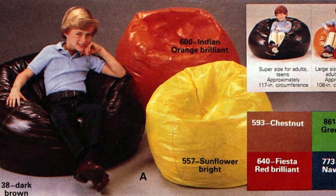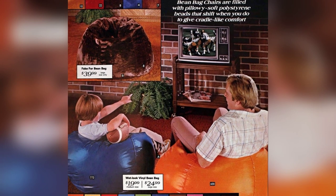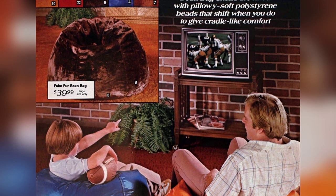Nowadays, people prefer to sprawl, lounge, curl up, and stretch their feet while sitting. Donner emphasizes the need for all chairs to be designed with low and loungy comfort in mind.